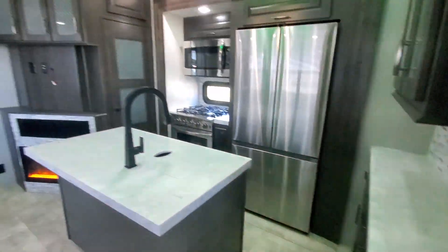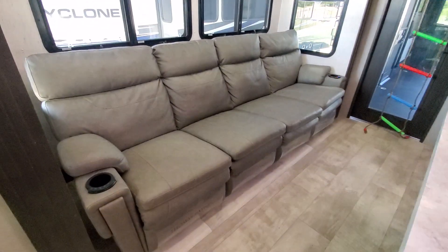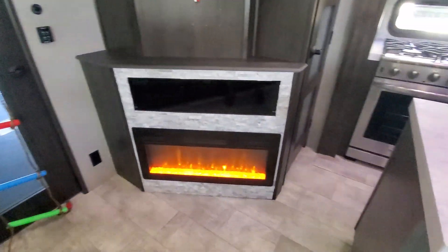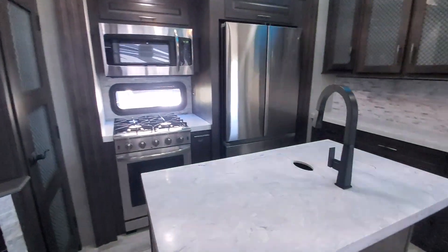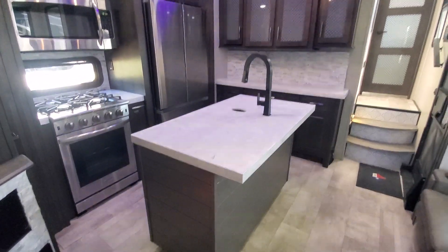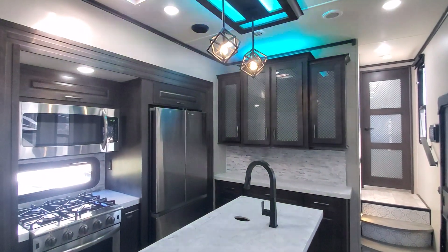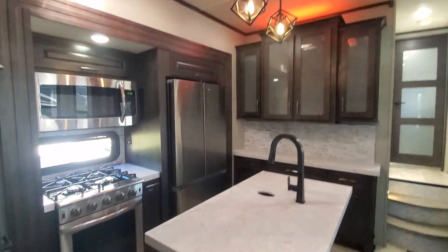Very nice kitchen and living room setup. Super long couch there that reclines out. Electric fireplace, place for a nice big TV, big pantry, all hard surface counters. And then you've got this super gnarly LED colored lighting that changes. Pretty cool.